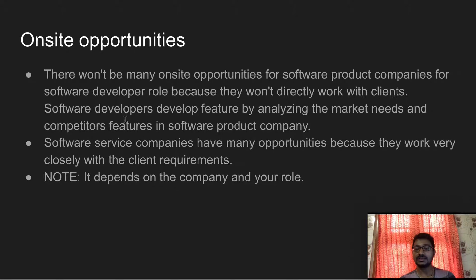In software service companies, clients give requirements and you interact directly with those clients. The work involves the final delivery of the software to the customer. Both software service companies and software product companies have some on-site opportunities, but it depends on the company's rules.